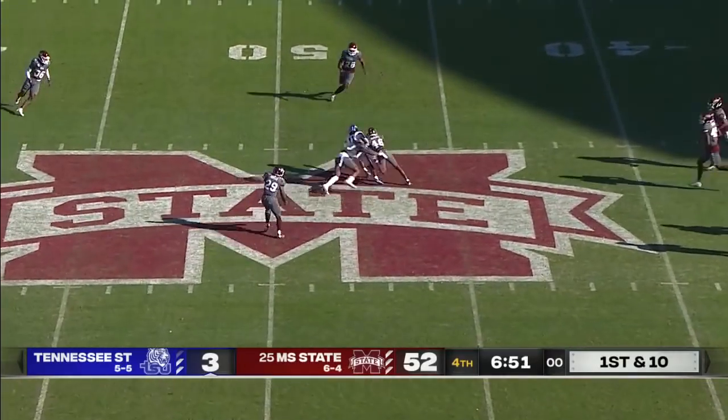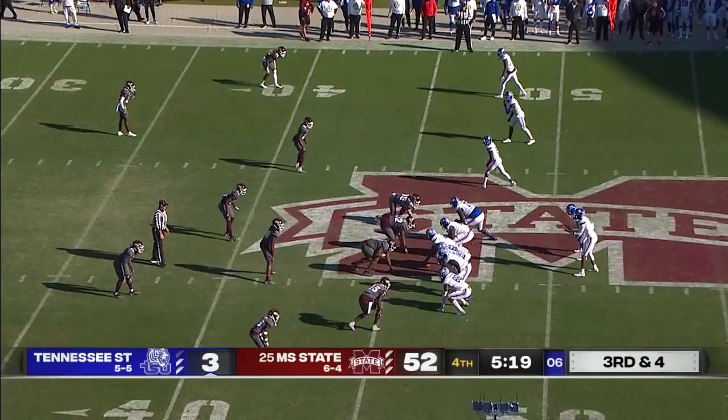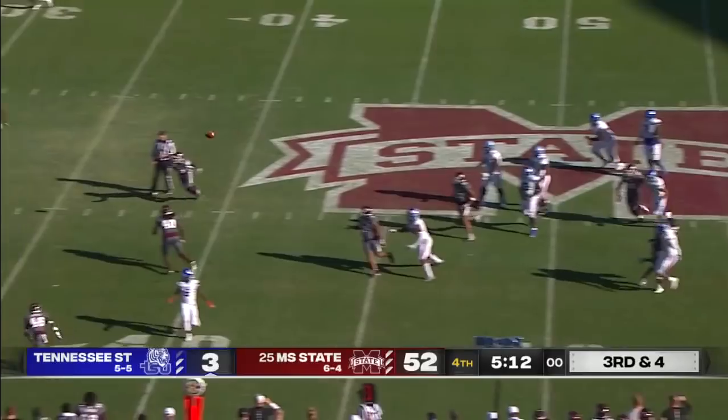Bryant evades the rush and throws just short of midfield. One of the greats — the voice of the Cincinnati Bearcats on the radio.